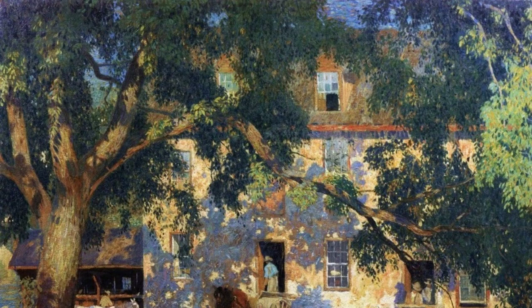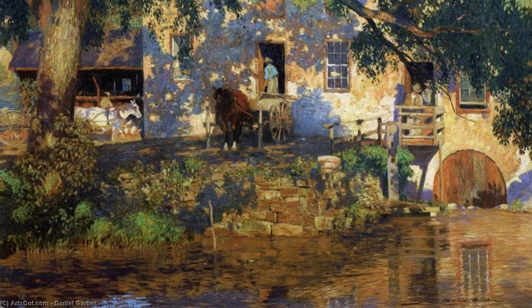Next up, we have 'Corn.' Garber's attention to detail shines through in this piece, as he meticulously portrays the texture and colors of the cornfield. You can almost feel the warmth of the sun and hear the rustling of the leaves.